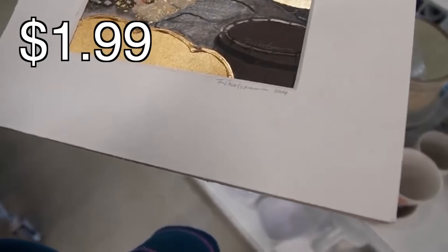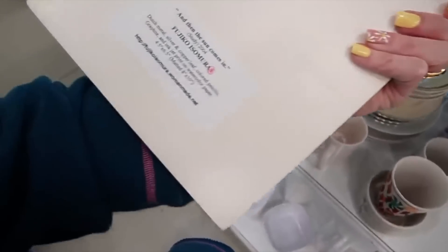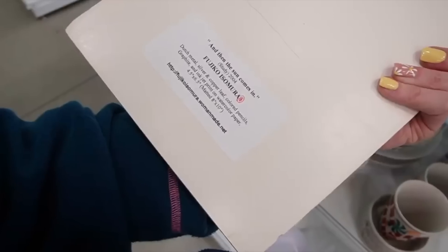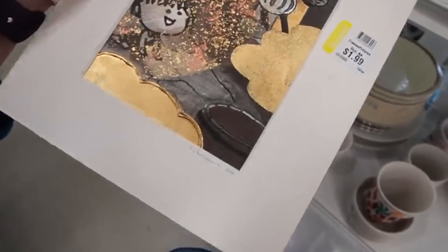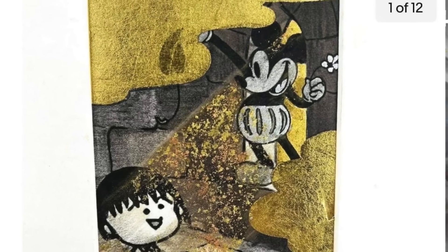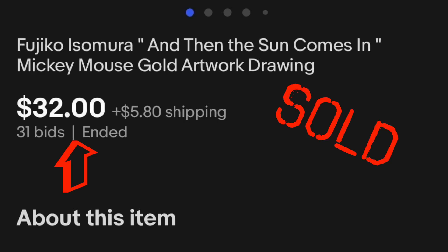What is that? 2004. It's actually signed artwork — and then the sun comes out — Fujiko Isomura. Dutch metal, silver and copper leaf. I kind of like it. I don't usually pick up Disneyana, but I'm assuming that's what this would be considered.